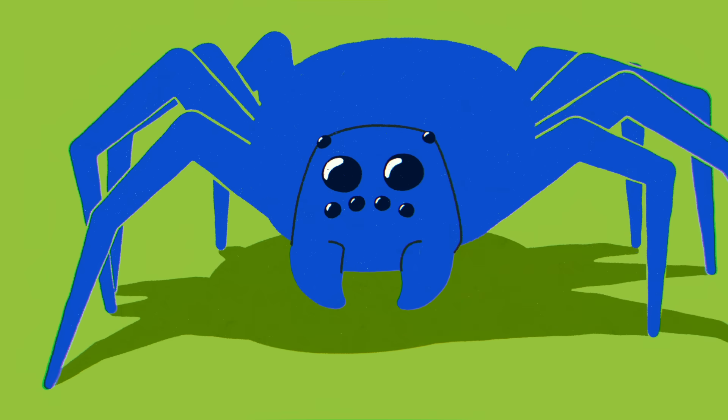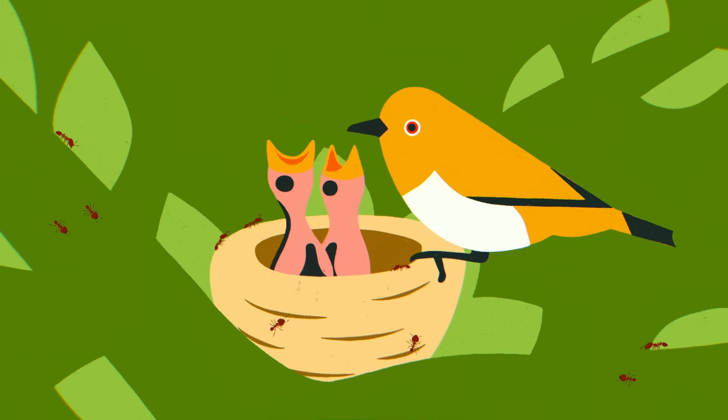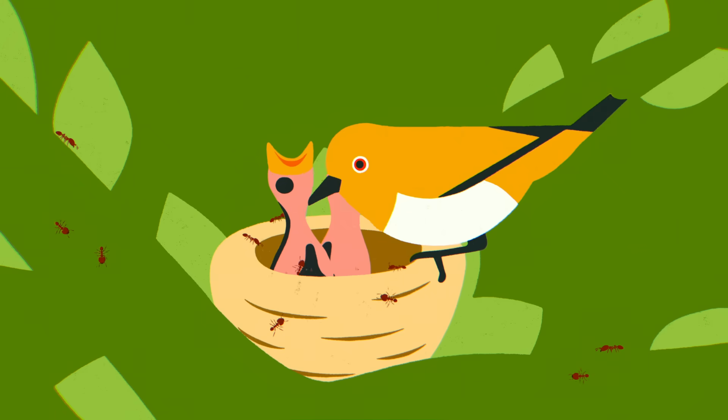They prey on other insects, spiders, and even small birds. This all spells trouble for many of their new neighbors.